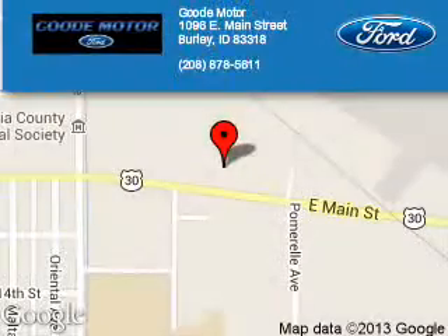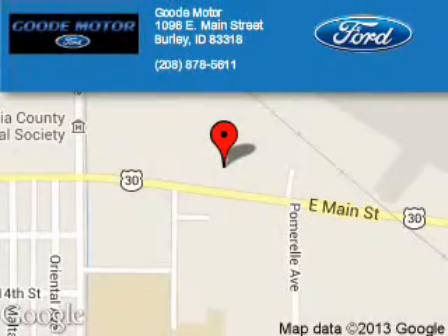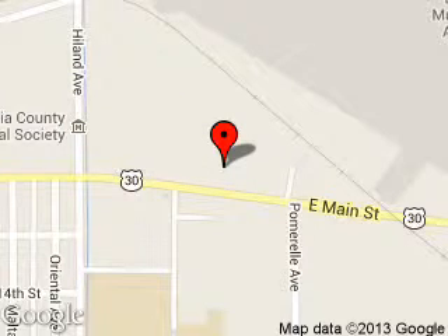Let us put you in the driver's seat today. Call or click to contact us. Good Motors is dedicated to doing everything possible to ensure that the experience you have selecting your next vehicle is a pleasant one. We are located at 1096 East Main Street, Burley, Idaho, 83318.